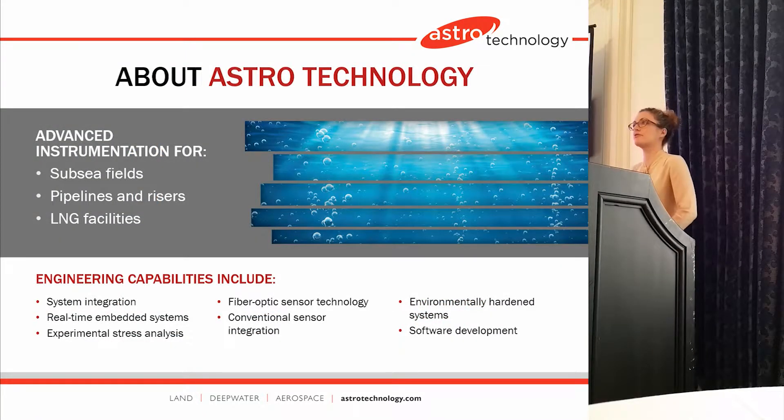I'm going to start by giving you a brief review of how monitoring, and specifically fiber optic monitoring, got to this point. Astro Technology is a leader and has been a leader in the advanced instrumentation world. We have specialized in fiber optic sensor technology on both production and drilling risers for vortex induced vibration, and monitoring for fatigue in the touchdown zone and LNG facilities.